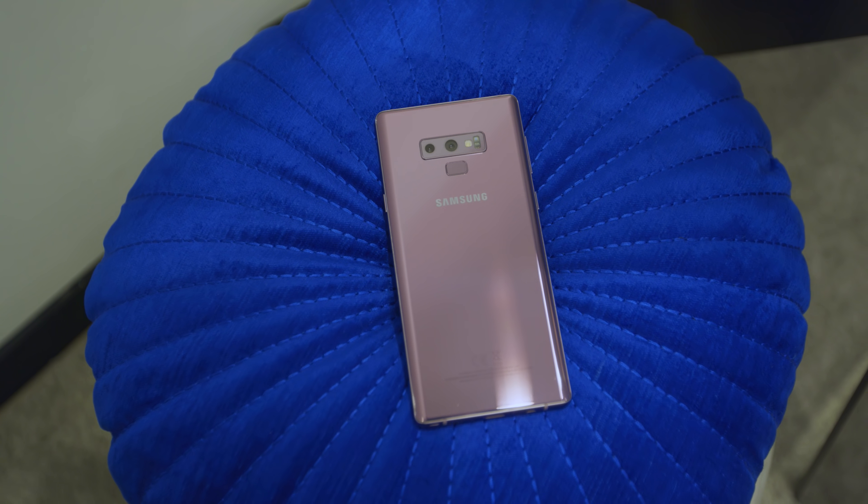What's going on guys? It's your Average Consumer and it is finally time to talk about the Samsung Galaxy Note 9. I'm really excited for this phone.